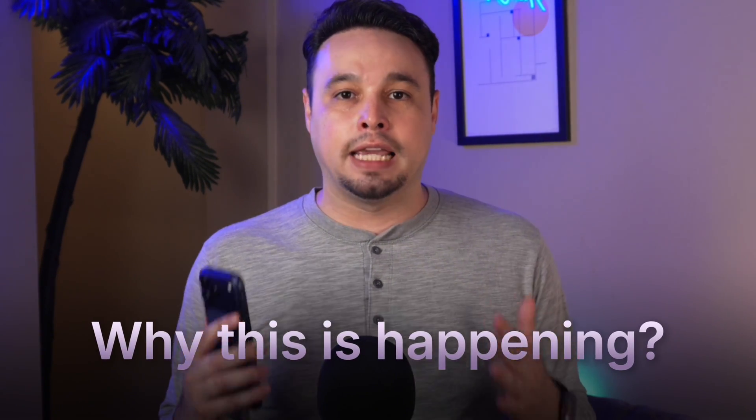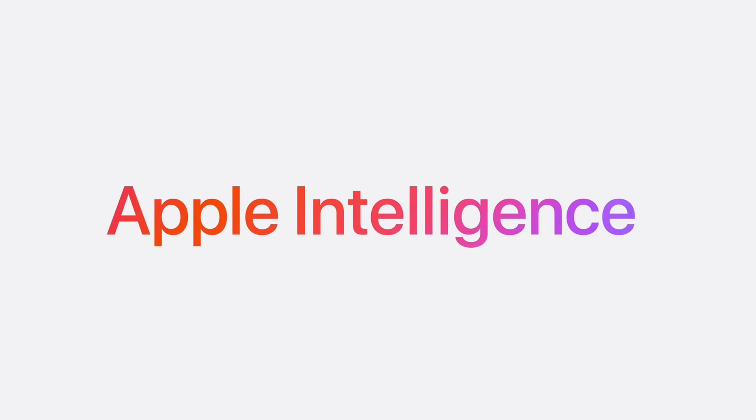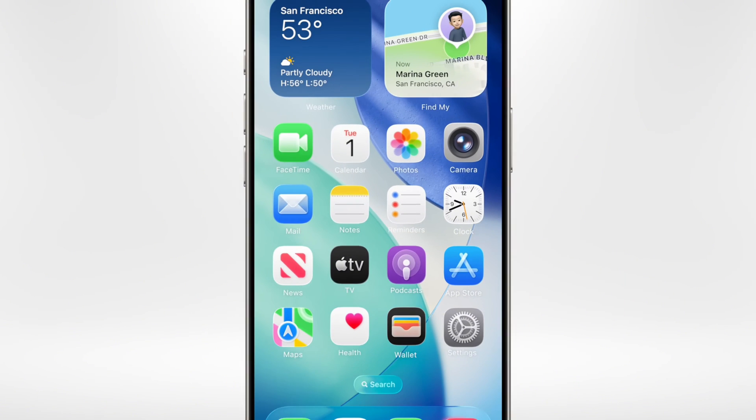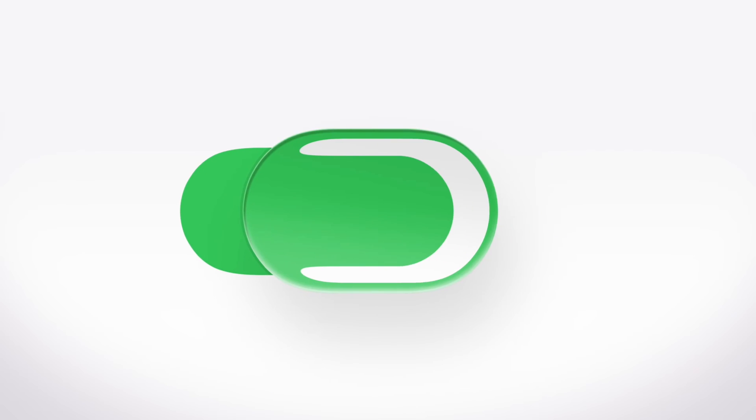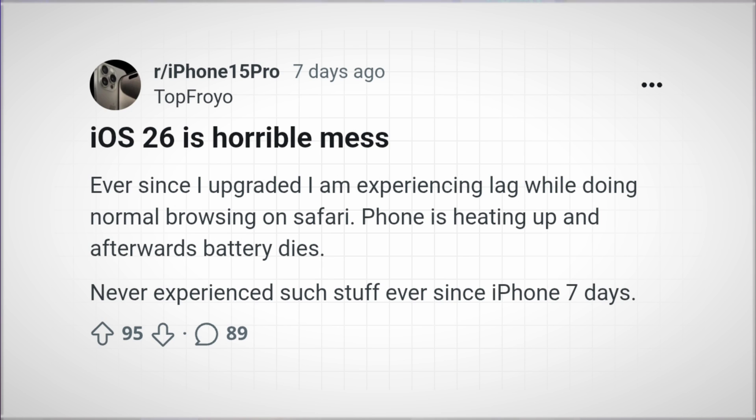First, let's set the stage. iOS 26 officially rolled out on September 15th, 2025. Apple introduced a bold new design called Liquid Glass and a host of AI-powered features. The update looks stunning — glass-like effects, fluid transitions, and dynamic color shifts — but not everyone loves it.